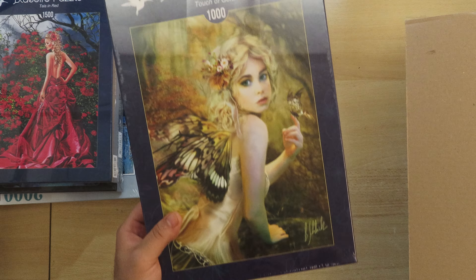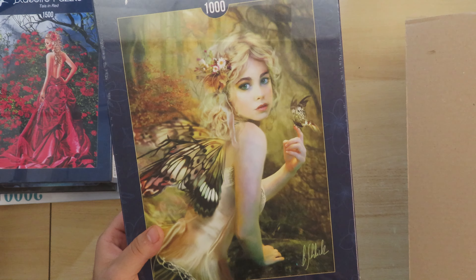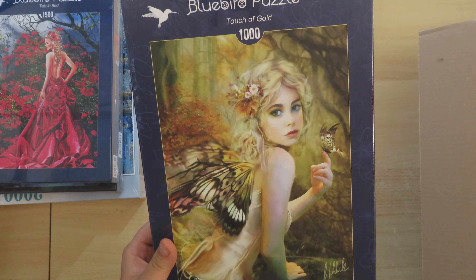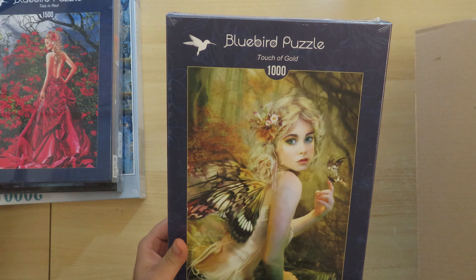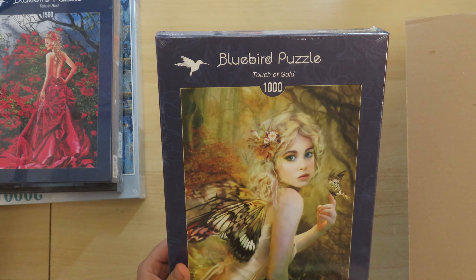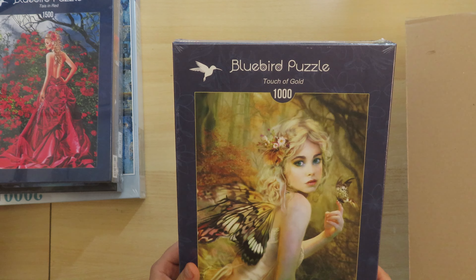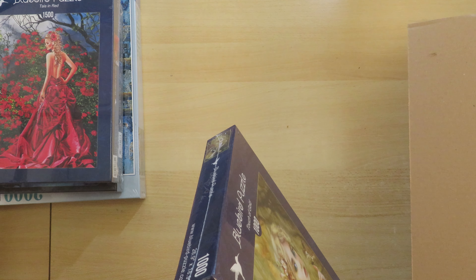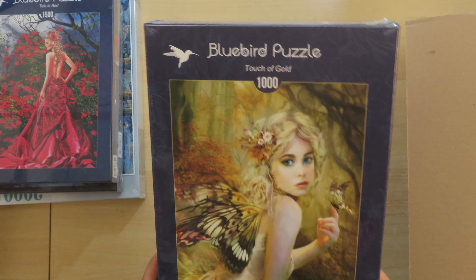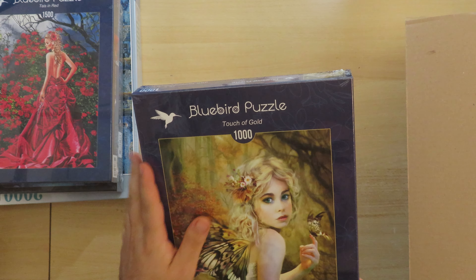A girl with a red dress — this time 1500 pieces. You can see the box is blue, as I already mentioned. On this side it also says made in Turkey, but they state here that they are from France.